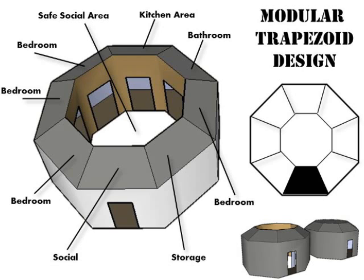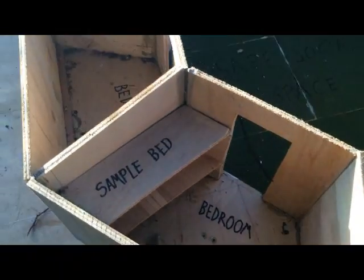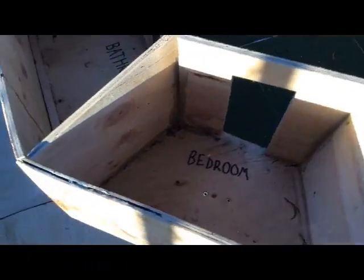While it's modular, it's cheap to construct and easy to build. It's also safe, and sections can be used for different things. One part of the refugee shelter would be bedrooms, then other sections would be a kitchen and toilets. There's a lot of room to fit as many people as possible.